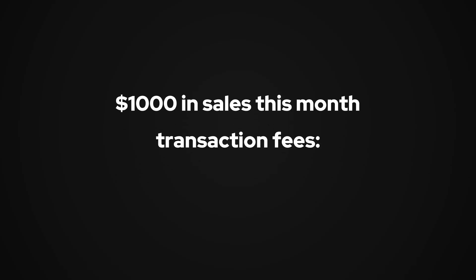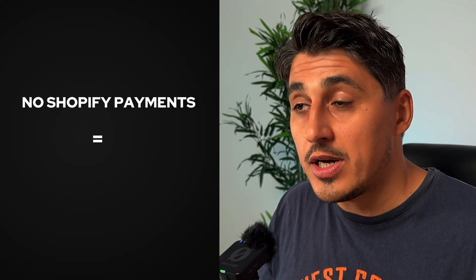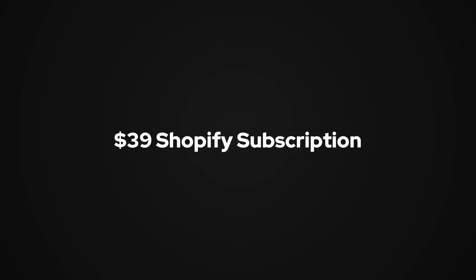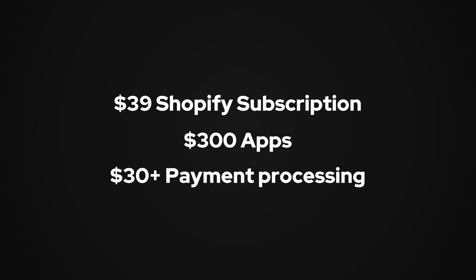For example, if you sell $1,000 in your store this month and Shopify Payments is available for you, you'll pay 2.9% plus 30 cents per transaction, which comes out to more than $30. And if Shopify Payments isn't available in your country, you could be paying even more through third-party gateways. So $39 for the Shopify subscription, plus $300 for the apps, plus $30 for payment processing — that comes to around $370 in running costs.